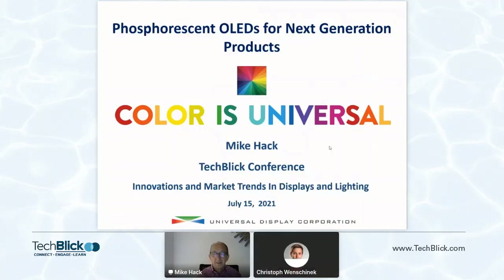Great. Thank you, Christoph. Thanks for the introduction. It's a pleasure to be speaking to you all today. Obviously, it's not the same as actually seeing you, but hopefully we're moving towards times where we'll be able to do that in person. Today the title of my talk is Phosphorescent OLEDs for next generation products.